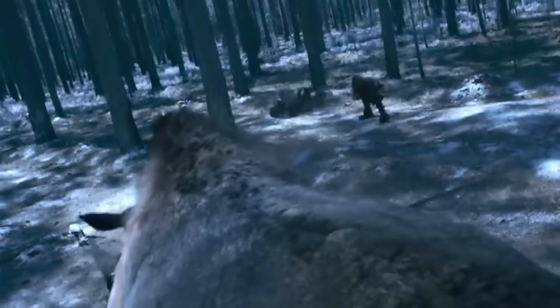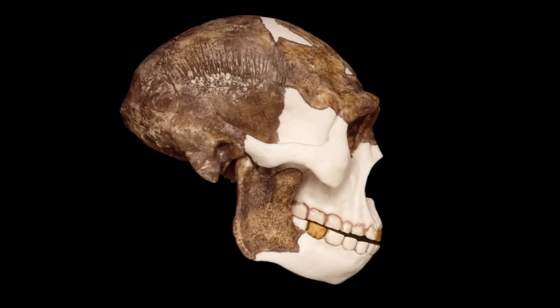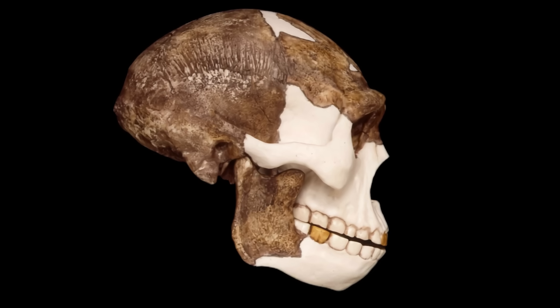The interplay between the neck and brow ridge is critical. Powerful neck muscles, anchored at the occiput, transmit forces through the skull during dynamic movements. These forces could stress the frontal bone, especially in species with large, heavy skulls like Homo erectus.